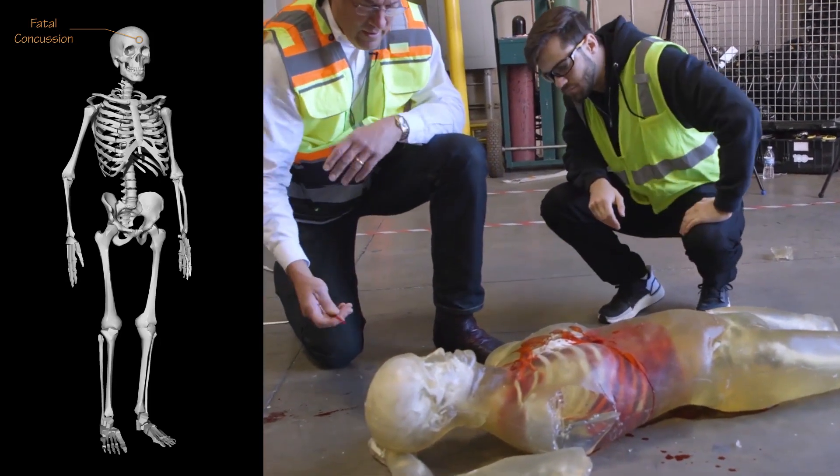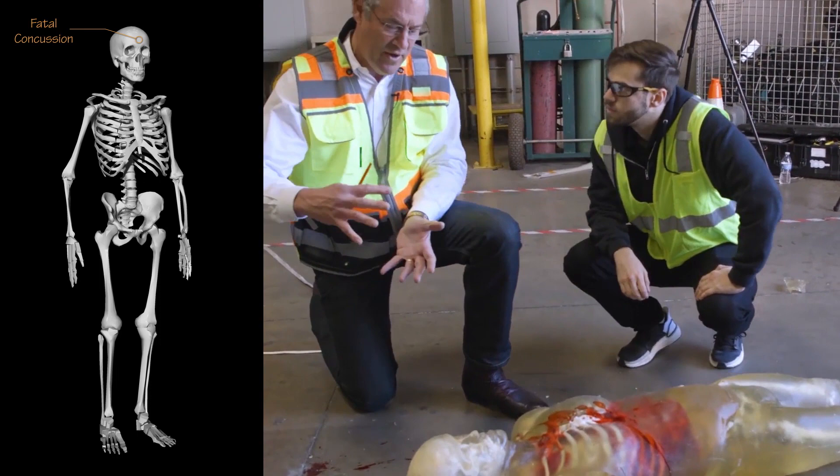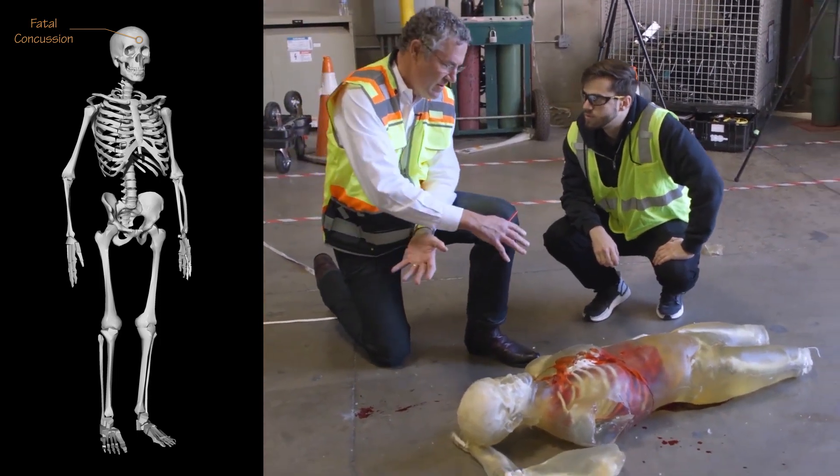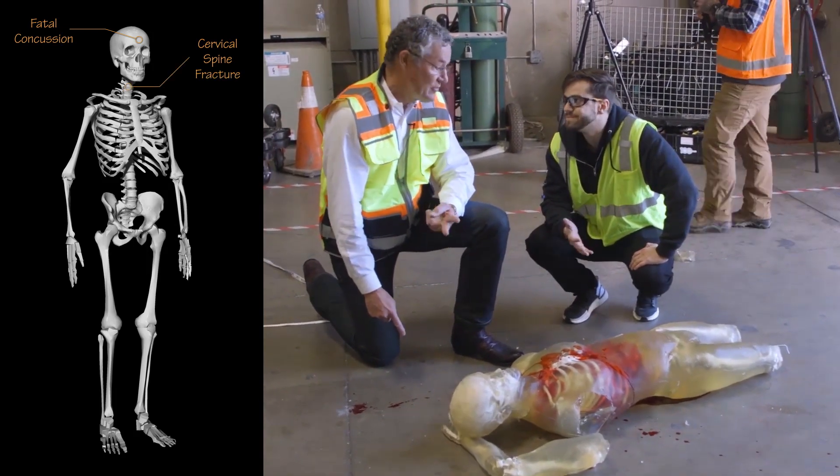However, the soft tissues are torn in the posterior side of the neck, so probably the force on the head would have also, in addition to the concussion, fractured the cervical spine — another cause of death. So far, two.